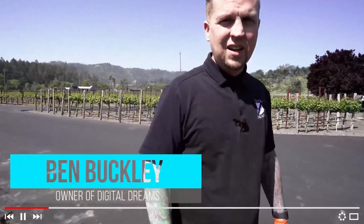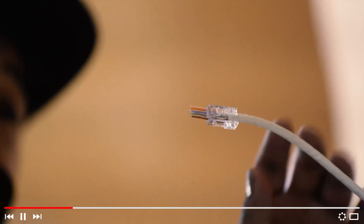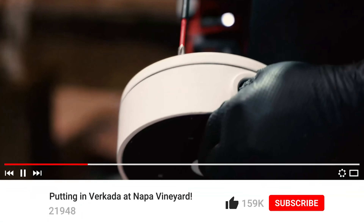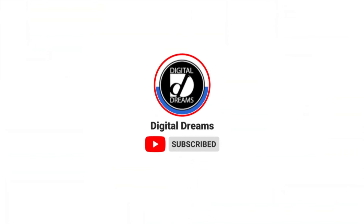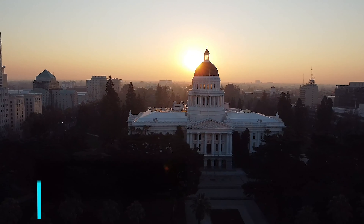Today it is February 4th, 2022. We have a quick intro video to a one to two part install we're doing for the California Federal Labor Board. It's in Sacramento, California at 1001 K Street. We're about to take you into there and show you what we got going on. Let's check it out.